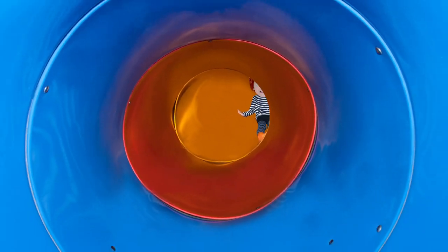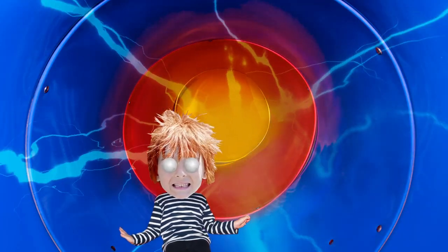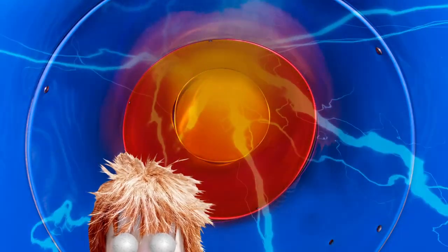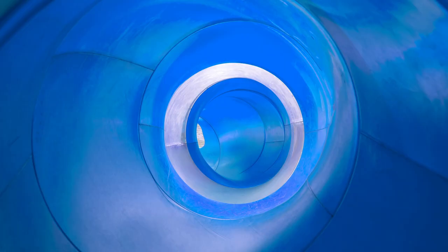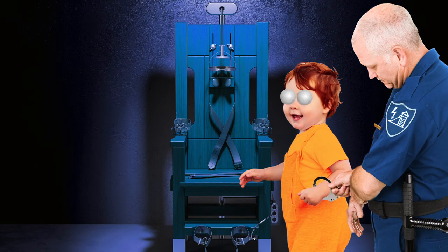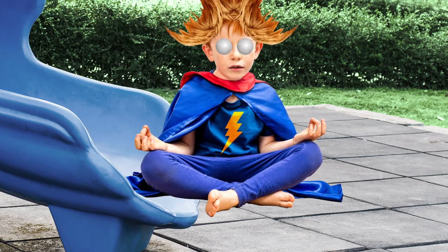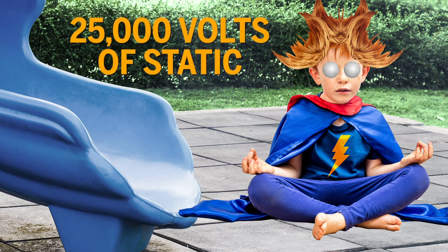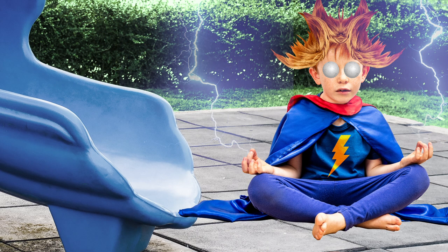This is a plastic tunnel slide. Send a child down it and it becomes a perfect machine to generate static electricity. This wouldn't necessarily be a problem if there was a way of neutralizing the charge at the bottom of the slide, but often the inside of the slide is covered in tiny metal bolts, each of which delivers an electric shock to the child as they descend. Studies have shown that a child can build up as much as 25,000 volts of static when going down one of these abominations, more if they live in a dry climate.